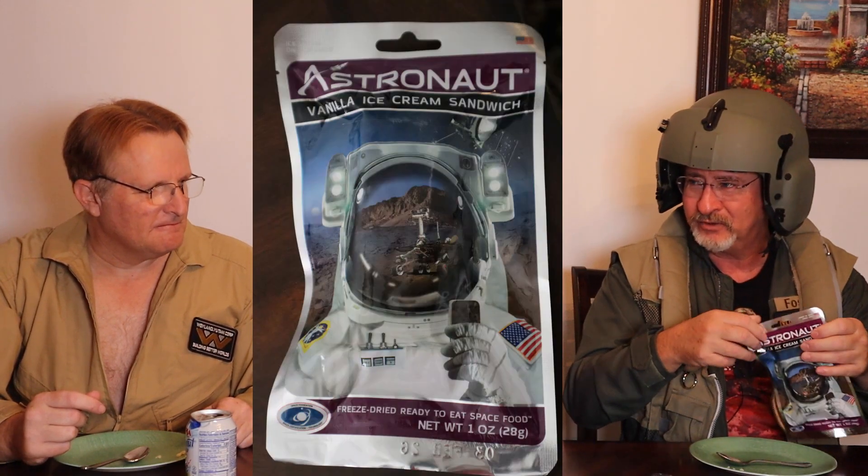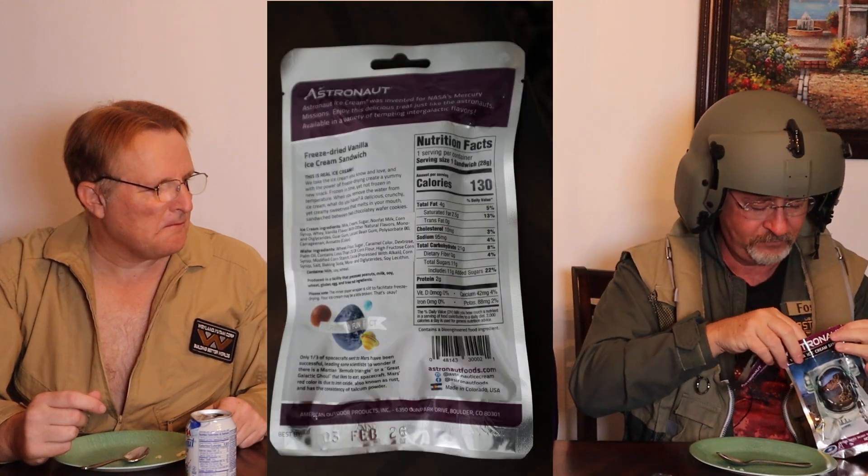Now we're at dessert. This is American rather than Russian cosmonaut food. Astronaut ice cream was invented for NASA's Mercury missions — that was back even before my time. This is a vanilla ice cream sandwich, and it even looks like one. I've always liked the Neapolitan one — vanilla, strawberry, and chocolate. Are you a legal alien? That's the question. I don't know how to open this without manhandling it — it's really hard.